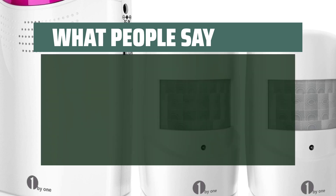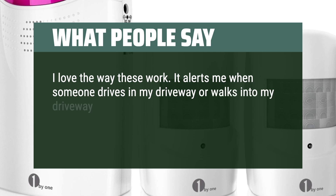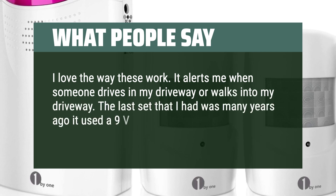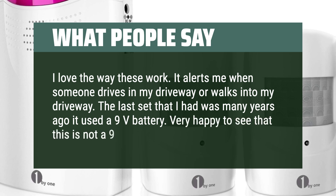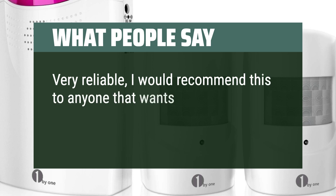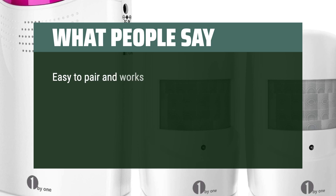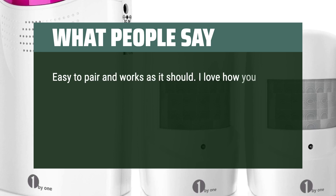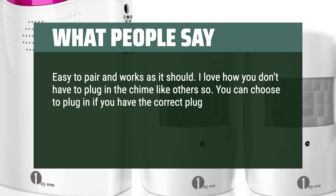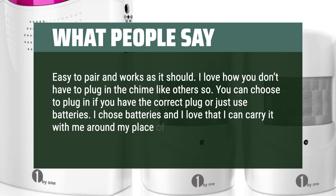What people say: I love the way these work. It alerts me when someone drives or walks into my driveway. The last set I had was many years ago and used a 9V battery — very happy to see that this is not a 9V battery. Very reliable. I would recommend this to anyone that wants to be alerted when someone comes onto their property. Easy to pair and works as it should. I love how you don't have to plug in the chime — you can choose to plug it in or just use batteries. I chose batteries and love that I can carry it with me around my place of business.